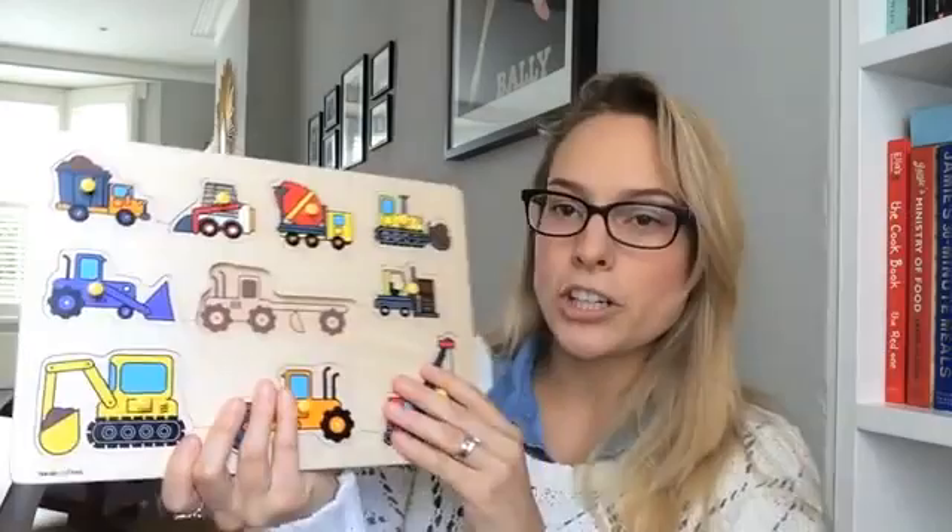Another one for Max is this Pegapuzzle by a brand called HAPE — H-A-P-E. You've guessed it, it's a digger theme. Construction toys are reigning supreme in our house at the moment. I saw this on Amazon and I think it was about £8, so it was a given that it was coming our way.